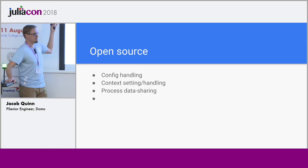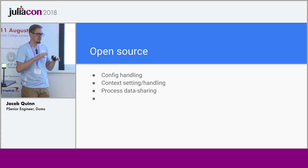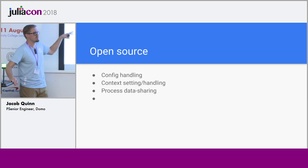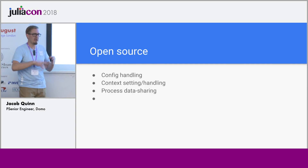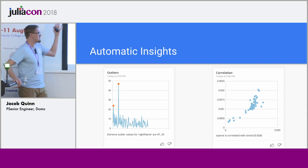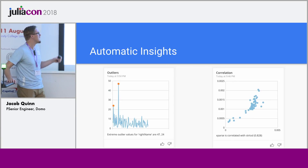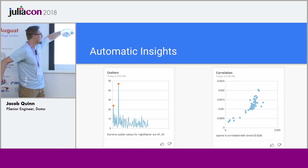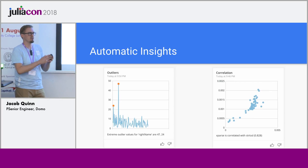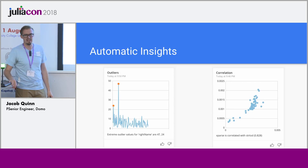We'd like to open source some of the stuff we've been working on — code around config handling, context setting and handling, and this process data sharing that's outside of Julia's standard approach. These are not specific to Domo and could be useful for lots of people in different contexts, so we'd like to package and share those. As a quick example of what we're able to generate: across all the data that comes through, we can do anomaly detection to find outliers and surface that to users, and also do automatic correlation detection between different columns in your dataset to find interesting patterns.